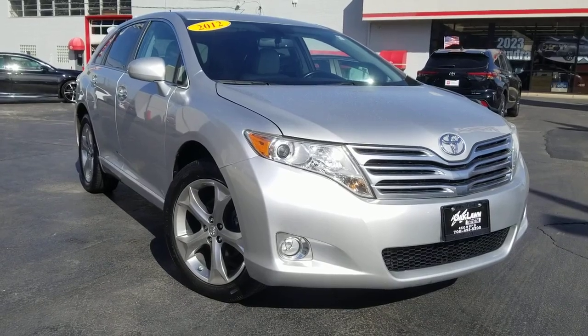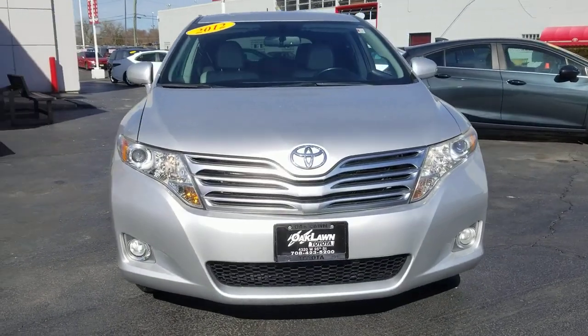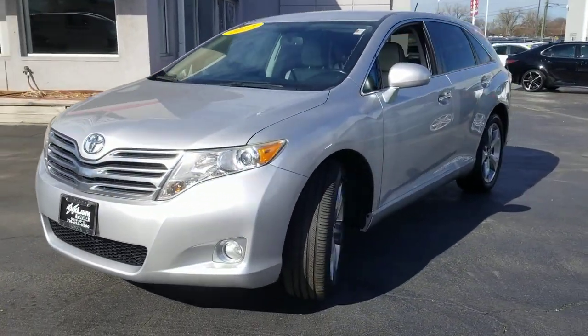This could be the car for you. The 2012 Toyota Venza. This vehicle is an outstanding buy with fewer than 110,000 miles on the odometer.